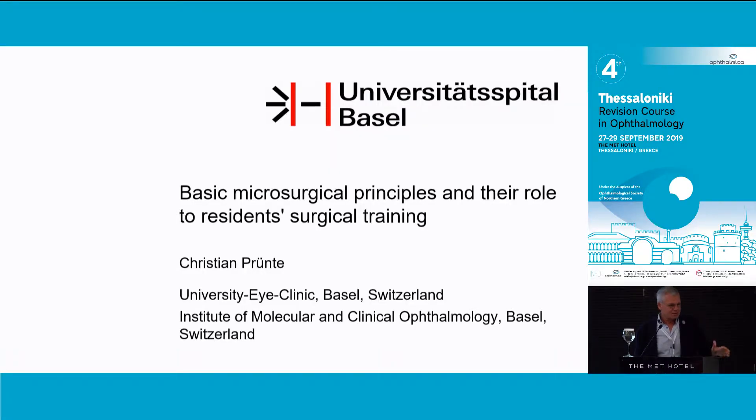To be honest, this title — Basic Microsurgical Principles and their role in resident surgical training — was not so easy to transfer to a presentation and it finally got a little bit theoretical, but nevertheless I'll try my best.